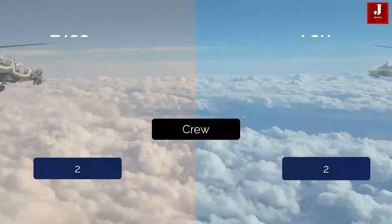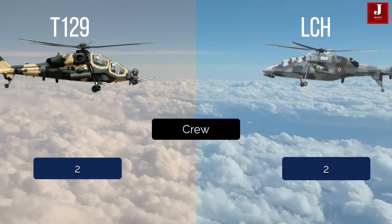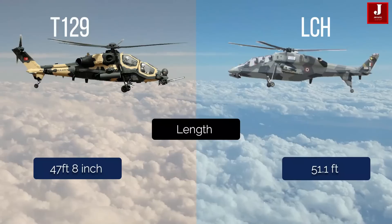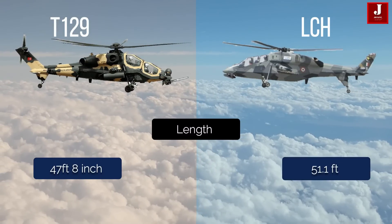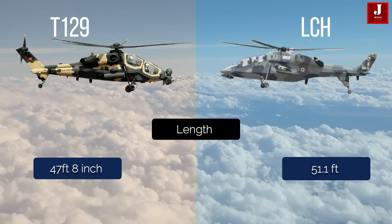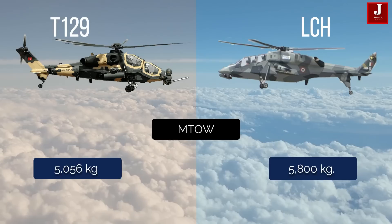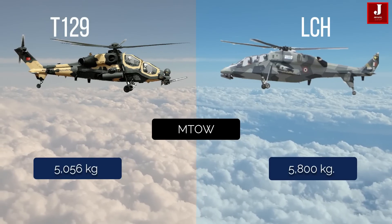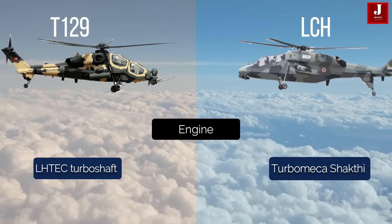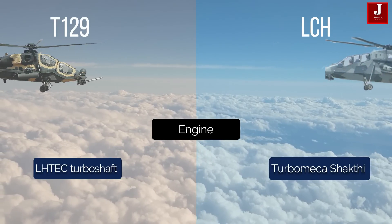Both helicopters carry two crew members. The T129 is 47 feet 8 inches long while the LCH is 51.1 feet long. The T129 has a maximum takeoff weight of 5,056 kilograms, whereas the LCH has a maximum takeoff weight of 5,800 kilograms. The LHTEC turboshaft powers the T129, while the HAL Turbomeca Shakti 1H1 turboshaft powers the LCH.